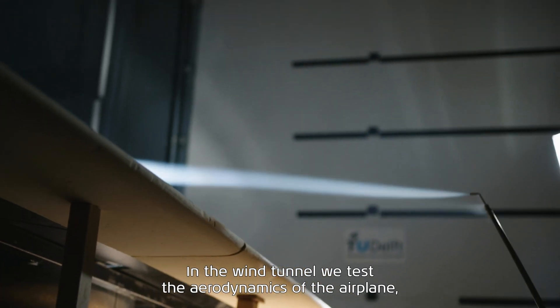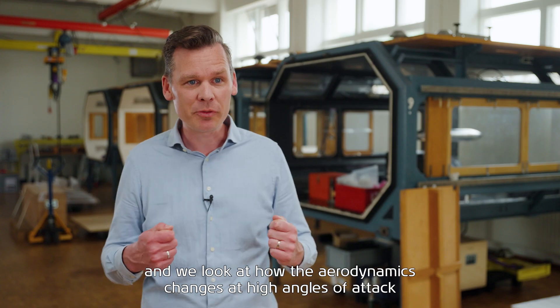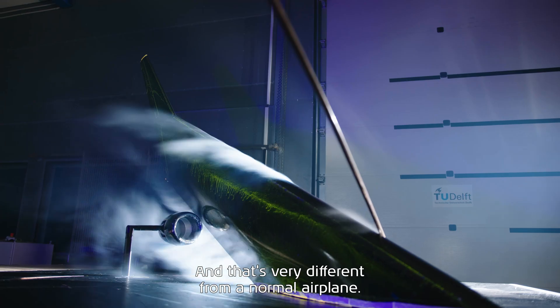In the wind tunnel we test the aerodynamics of the airplane and we look at how the aerodynamics change at high angles of attack and what kind of flow structures we see — and that's very different from a normal airplane.